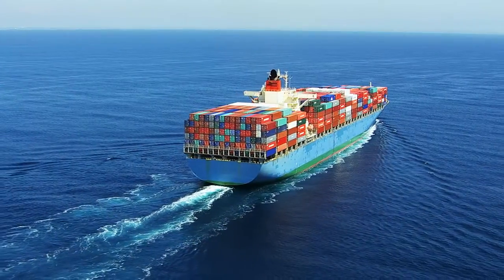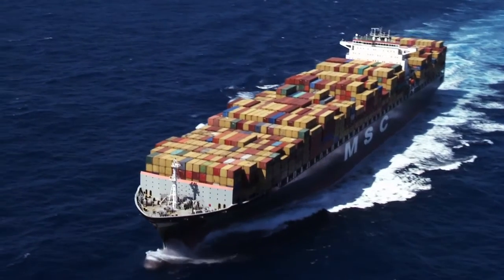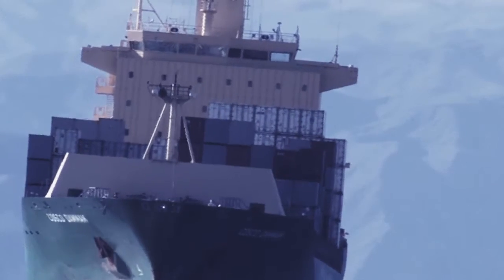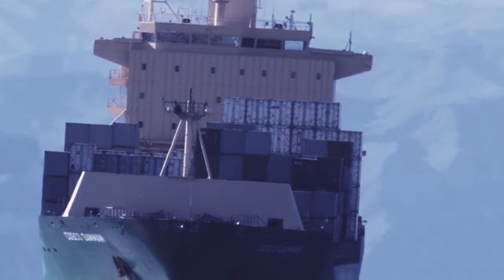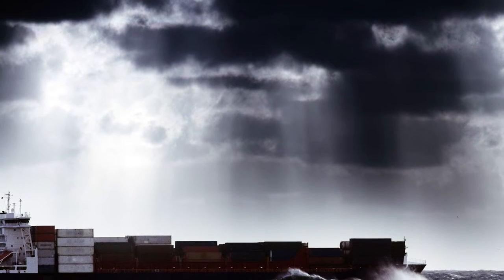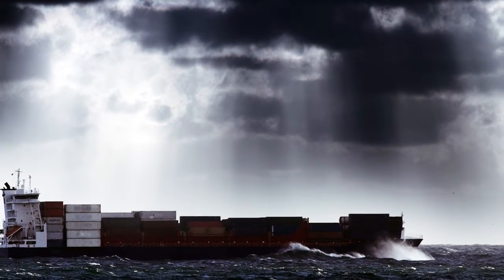Waves can slow a ship down if they are hitting the ship on the bow. They can roll a ship violently so cargo shifts, and then the ship becomes vulnerable because it now has a list. Waves can break down a deck and tear open the hull on a ship.